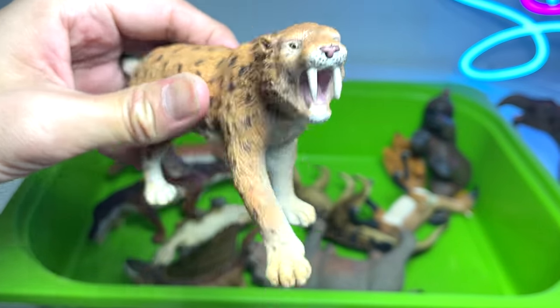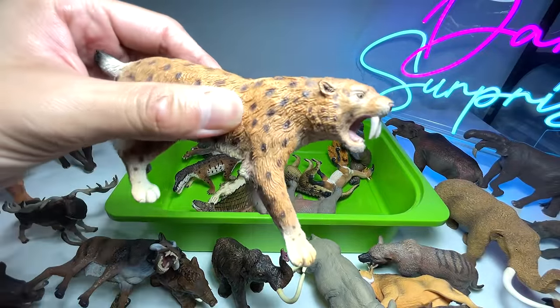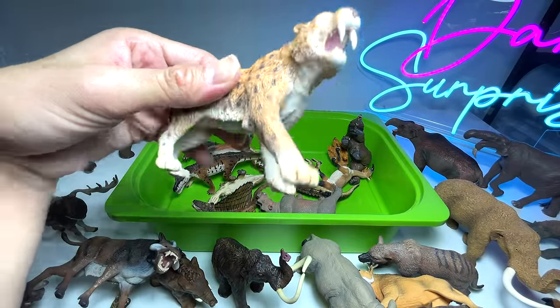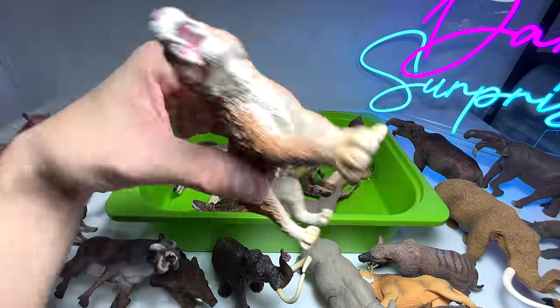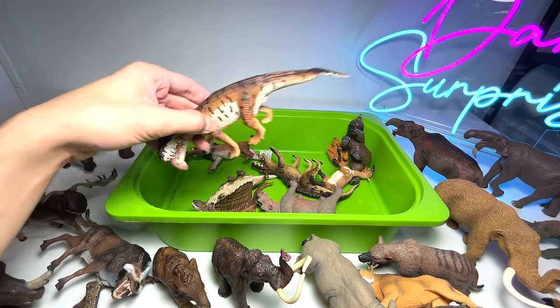Smilodon — one of my most favorite prehistoric animals, also known as the saber-toothed cat. If you guys have watched Ice Age, you definitely know the Smilodon is one of the most well-known prehistoric big cats.